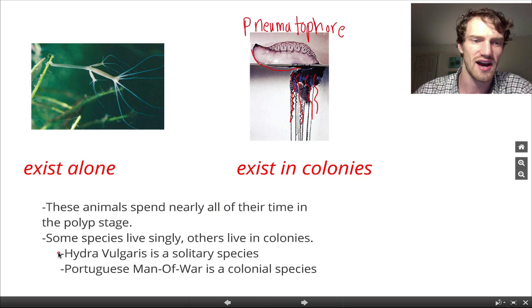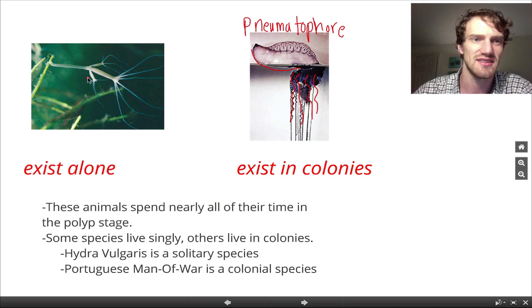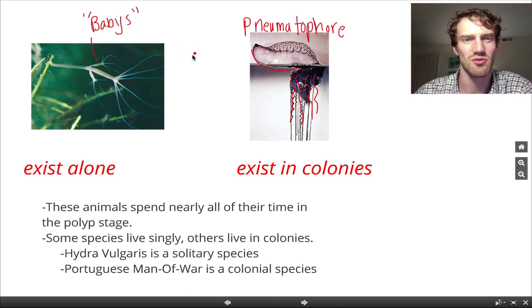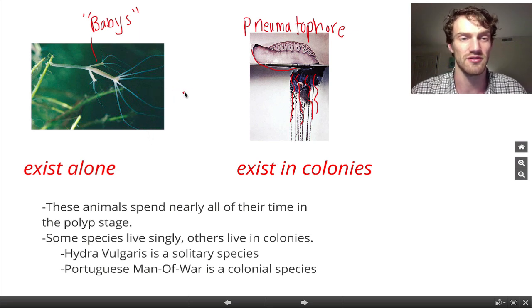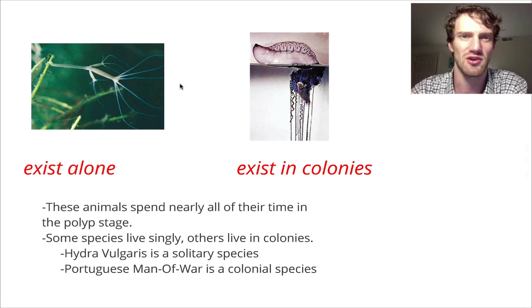We also have Hydra vulgaris. This is a really common species; they actually live in Kansas, the state I'm from. So this is our solitary species, and you can see right here it has babies that are budding off of it — producing more offspring just by budding. It's a cool freshwater cnidarian. If you go out into lakes and ponds and flip over some leaves, sometimes you can find these creatures on the bottom of aquatic plants.